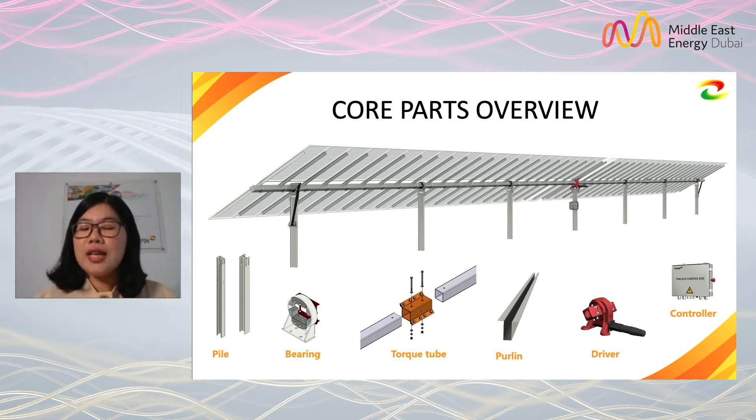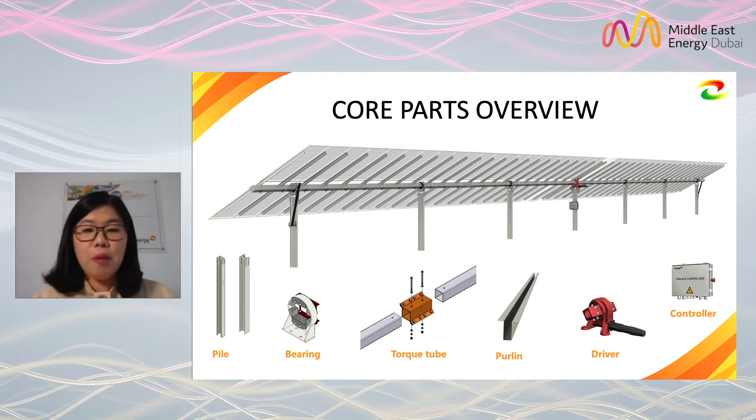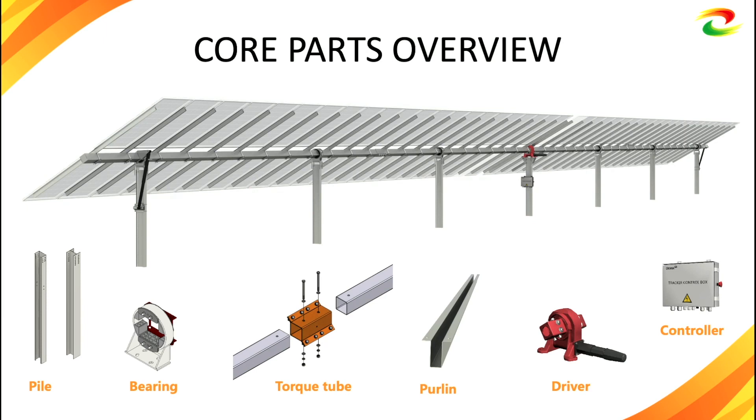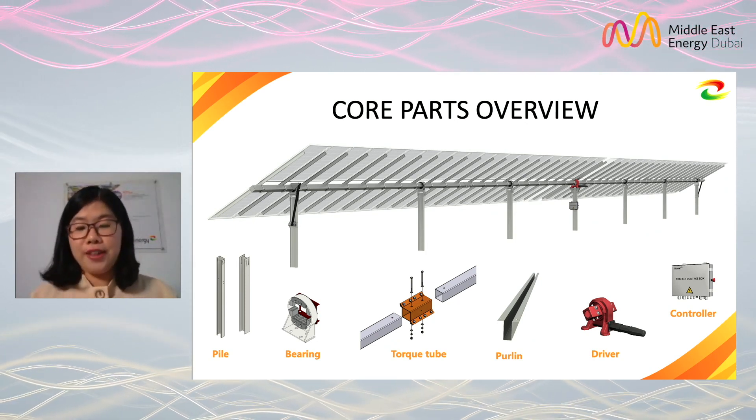Let me bring you to have a look at our core parts. First is the pile — we normally use an H-shape, but if conditions allow, we can also choose a C-shape for non-drive posts. Next is the bearing, which connects the tube and the pile. It is very important to ensure the system works smoothly, so we use anti-UV and anti-sand material. You don't need to lubricate it for 25 years.